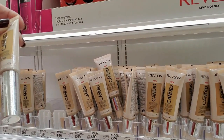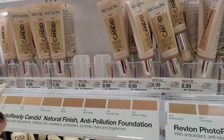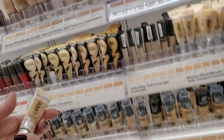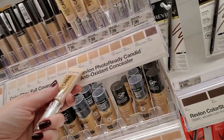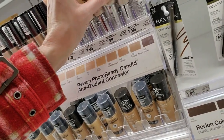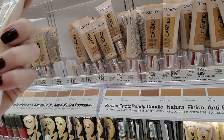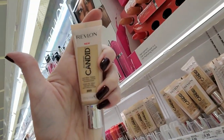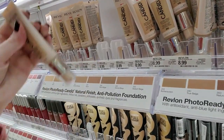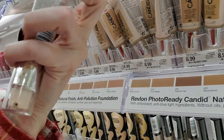What is this? Candid Antioxidant Concealer — the color is number 040. These are down here. Here's one of these — Natural Finish Anti-Pollution Foundation. That sounds really complicated. These are $8.99. This is $3.10 Butterscotch. They don't fit in there too well.